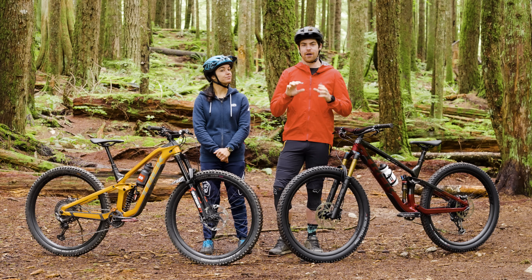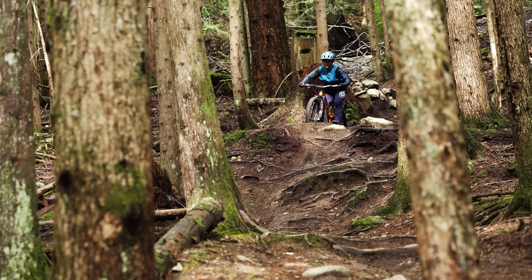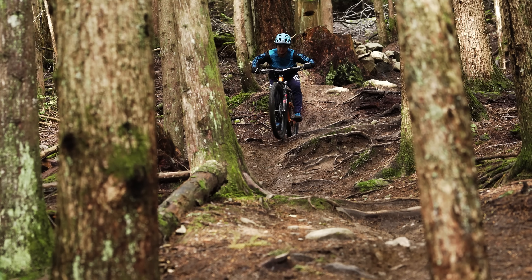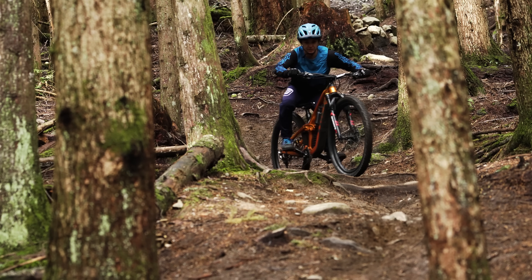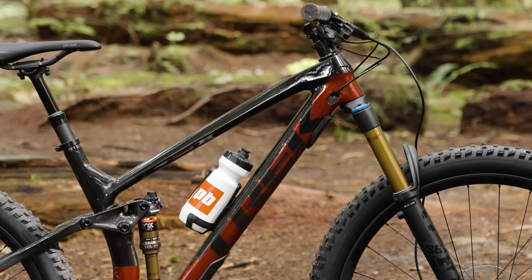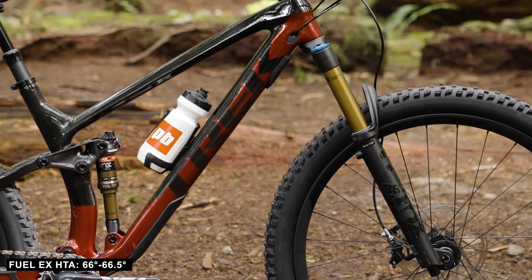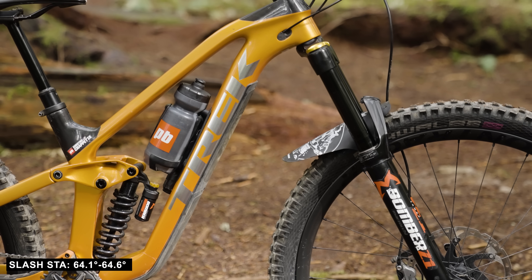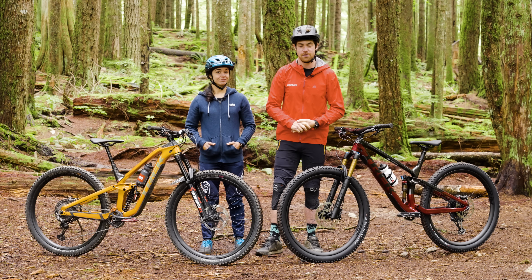Last but not least, let's talk about head tube angle. The slacker your head tube angle is, the further your weight is behind the front wheel, which gives you way less of a chance of going out the front door — though believe me, it can still happen. A slack head tube angle is great for rowdy descents, steep trails, and transitions. On the Fuel EX you have a 66 degree head tube angle in the low setting and 66.5 degrees in the high setting, compared to the Slash at 64.1 degrees in the low setting and 64.6 degrees in the high setting — that's nearly two degrees of difference.